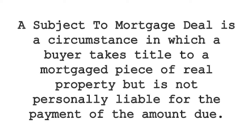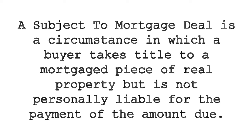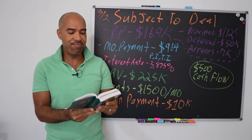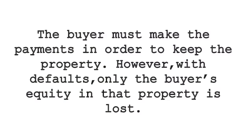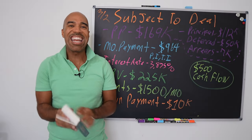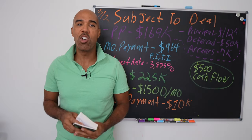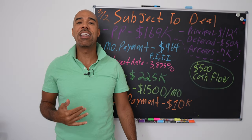A subject-to mortgage deal is a circumstance in which a buyer takes title to a mortgaged piece of real property but is not personally liable for the payment of the amount due. That means they never signed on the dotted line with the lender. The buyer must make the payments in order to keep the property; however, with defaults, only the buyer's equity in that property is lost.